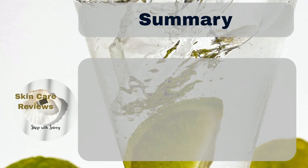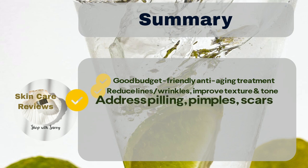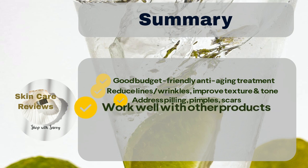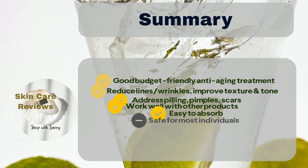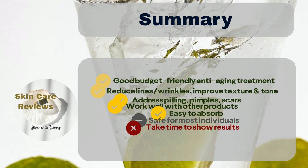To sum it up, The Ordinary Multi-Peptide Plus Copper Peptides 1% Serum is a good and budget-friendly anti-aging treatment. It helps nourish and moisturize the skin, reducing the appearance of fine lines and wrinkles while enhancing skin texture and tone. It's also effective in addressing common skin issues like pilling, pimples, and scars. Although some users may experience pilling, especially when mixed with other products, it generally works well with makeup and other skincare items and is easy for the skin to absorb. While a small number of people might have skin irritation or breakouts, the product is usually safe for most individuals who aren't sensitive to copper. Some users mentioned that the product takes longer to show results than expected, and younger users may not notice a significant difference.